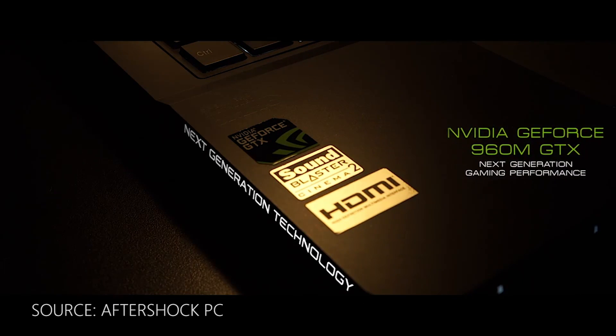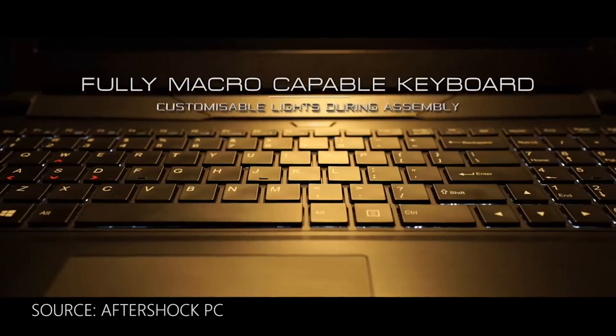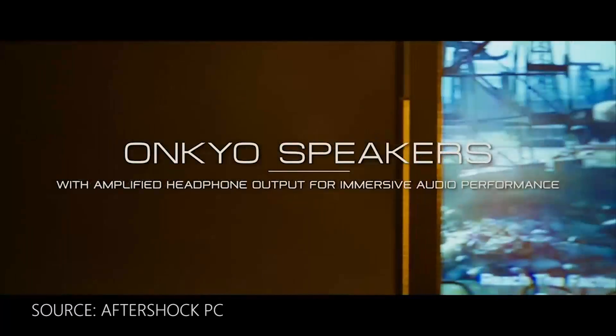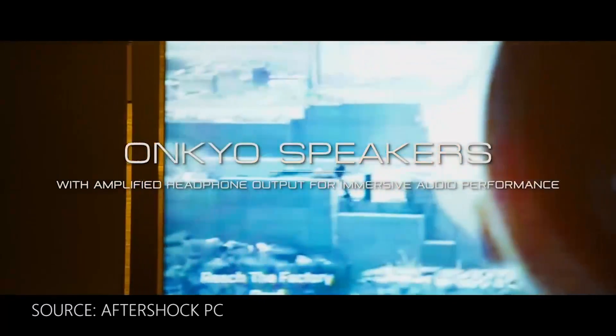You can build one computer that fits your style, run the latest Intel processors, and get the latest of everything — RAM, USB, and you can definitely game on it and show it off to your friends.